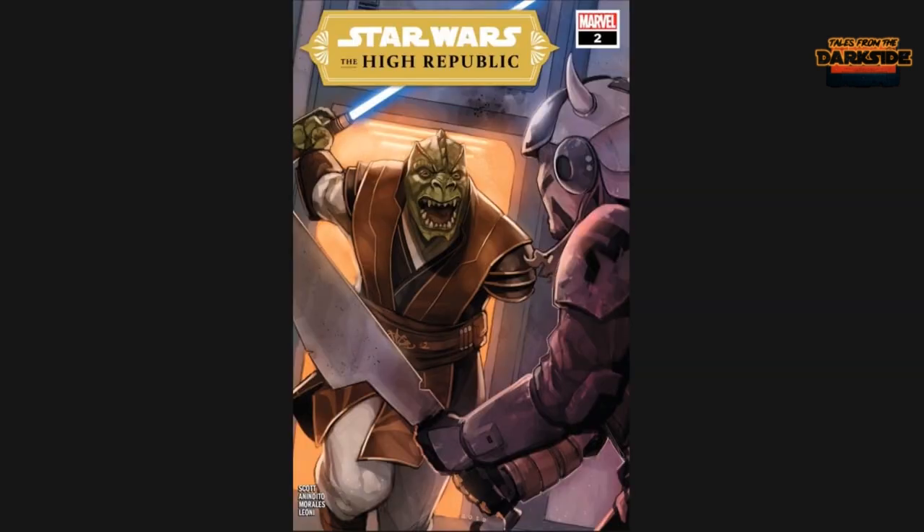All right, so we've got Cover A right here. We've got a nice cover with Skier coming in from a doorway, one arm raised and the other arm missing — looks like he's about to bring some lightsaber justice down on a space pirate. This is Cover A from Phil Noto.